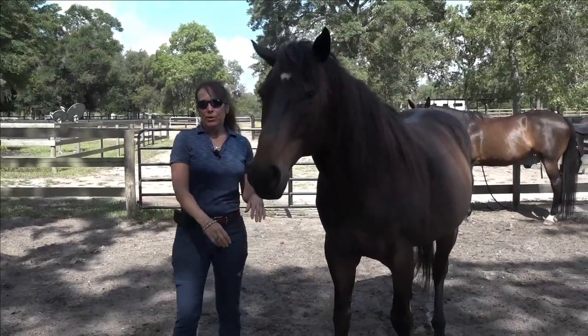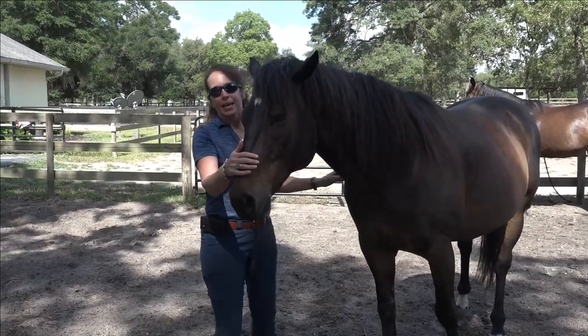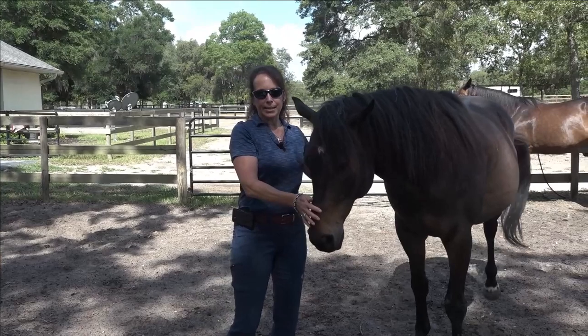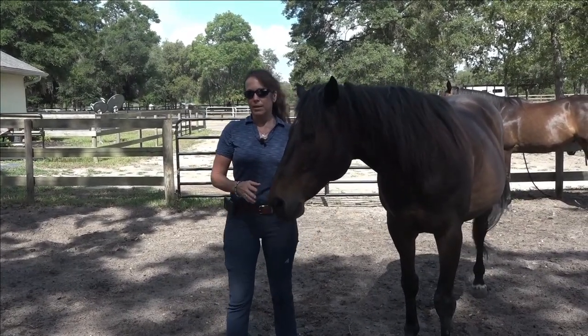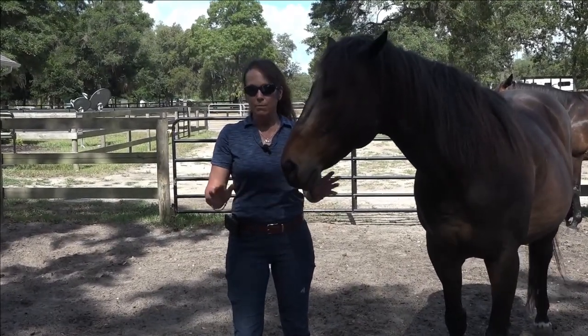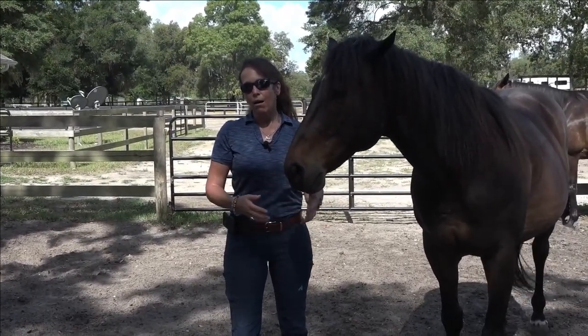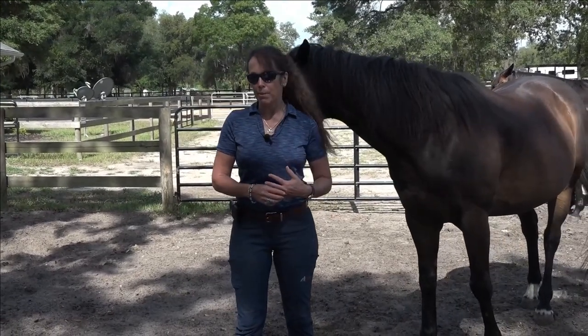So this month we're going to be talking about horse training and riding myths. This is part two, our second week, and we're going to be talking about riding in a saddle. The previous week we were talking about the cons — all the negatives to riding truly bareback — and all the pros, the positives of riding in what I highly recommend, which is a bareback pad.